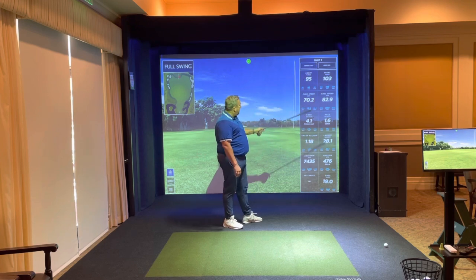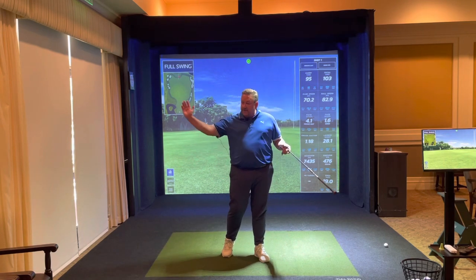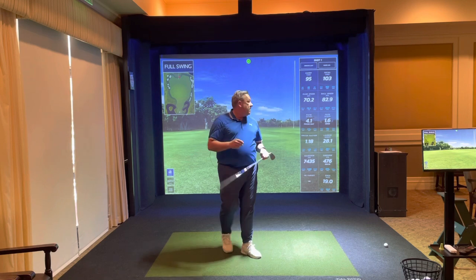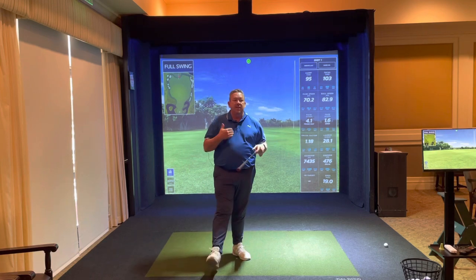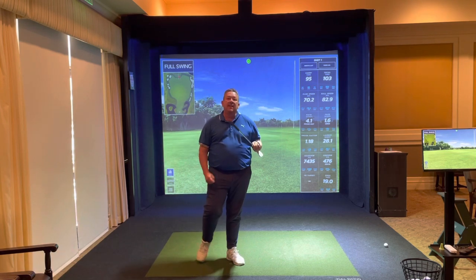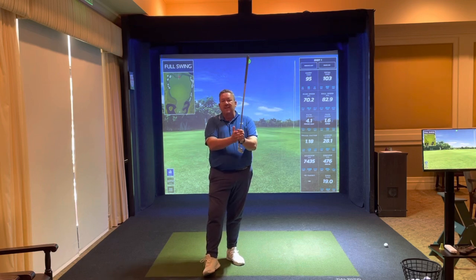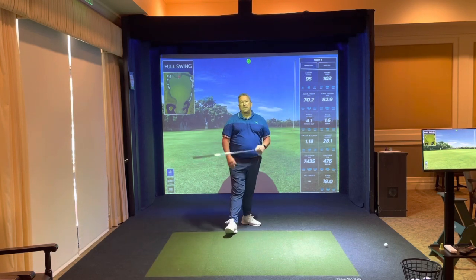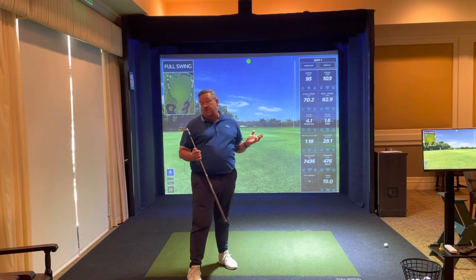We have path and face degree. Path is how the club is coming into the golf ball — whether it's coming from the inside or the outside. The second number is whether the face is closed or open. Underneath that we have smash factor, which is another speed metric. Smash factor is ball speed divided by club head speed, and it tells you how much energy is being transferred from the club head into the golf ball. The higher the smash factor, the higher your speed numbers and total yardage. When working on the range, you can use all of this to understand why you're not hitting as far as you'd like.